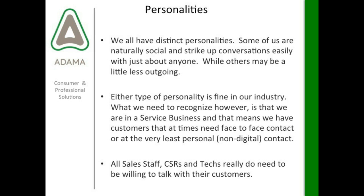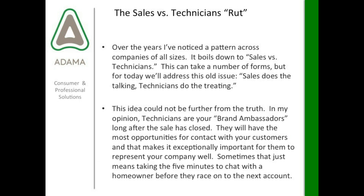One thing that gets brought up to me is the sales versus technicians rut — sales does the talking and technicians do the treating — implying that your sales team is your brand ambassador team. But really, everybody in your company is technically a brand ambassador for you. Your technicians are your brand ambassadors long after the sale has closed. They have the most opportunities for contact with your customers, and that makes it exceptionally important for them to represent your company well — sometimes that just means taking five minutes to talk to a homeowner before racing on to the next account.